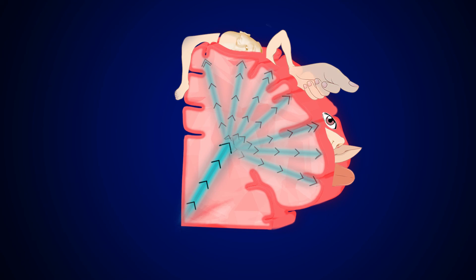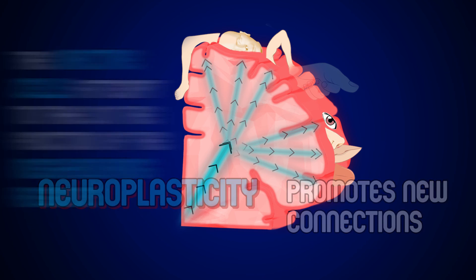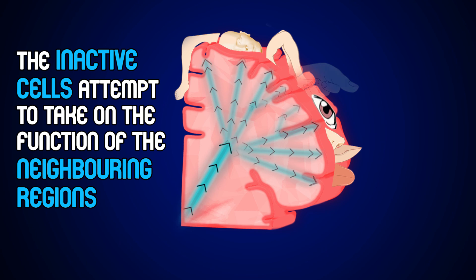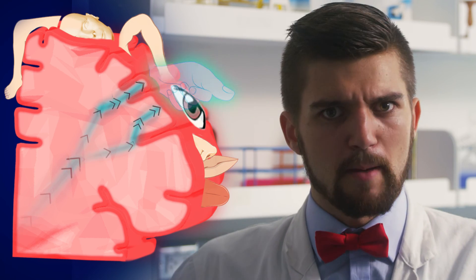When you lose a limb, the corresponding neurons in the brain stop firing. But neurons have a trait called neuroplasticity, which promotes the formation of new connections. The inactive brain cells attempt to take on the function of the neighboring regions. But this remapping is not perfect, and the brain still interprets the firing of these neurons as signals from the missing limb.